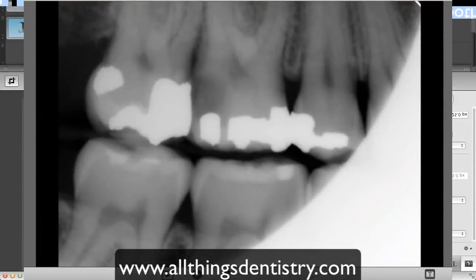A 29-year-old female presented to the endodontic clinic where I was working with a chief complaint of 'I just want my root canal finished' — treatment that had been started two weeks prior. You can see this large distal carious lesion.